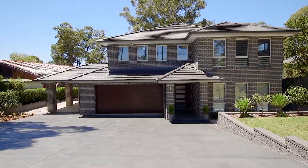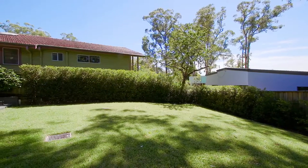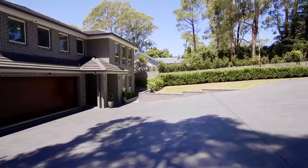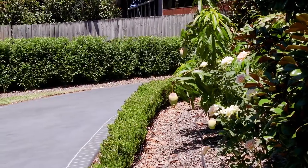The first thing you'll notice when you arrive at this home is the sheer size and scale of this property. With access via automatic security gates and a semi-circular driveway, this home has been designed with ease of access in mind.